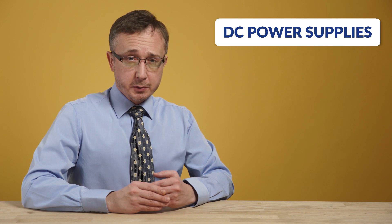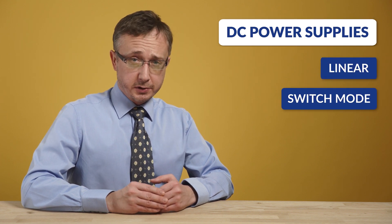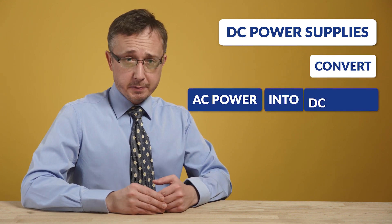There are two types of DC power supplies: linear and switch mode. Those two designs use different solutions to obtain the same result, which is to convert AC power into DC power. In general, the defining factor that differentiates a switch mode power supply and the linear power supply is in the working procedure.